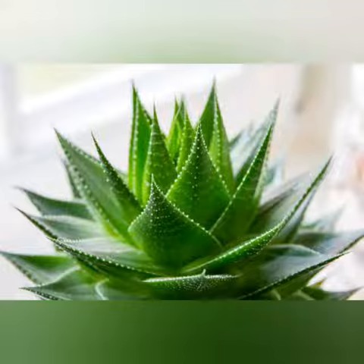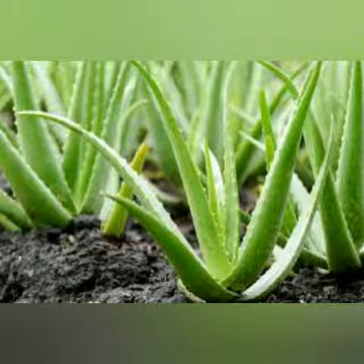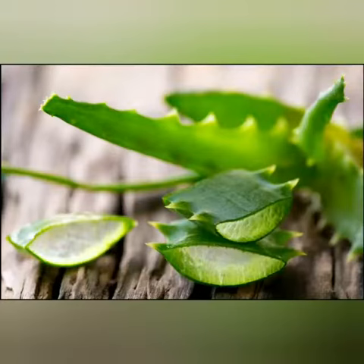2000 years ago, the Greek scientists regarded aloe vera as the universal panacea. The Egyptians called aloe the plant of immortality. Today, the aloe vera plant has been used for various purposes in dermatology.